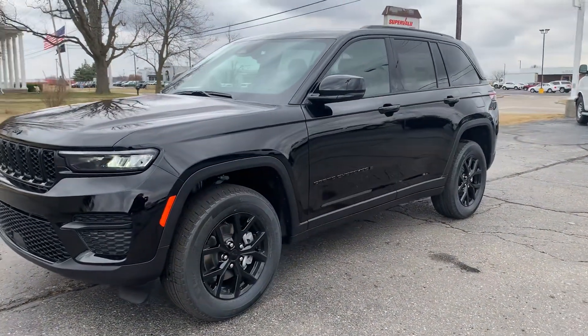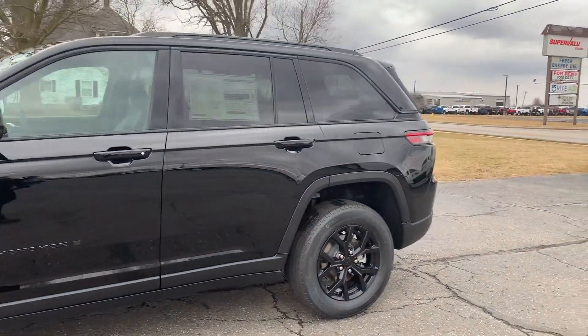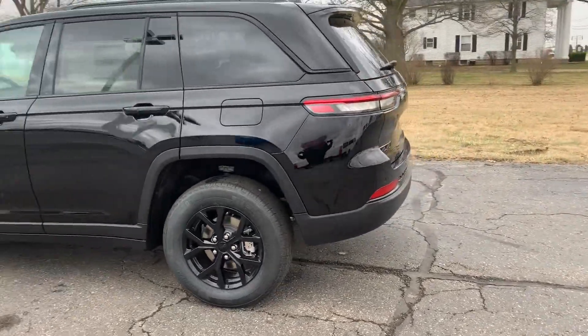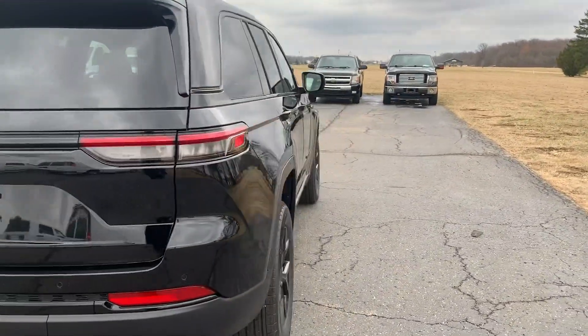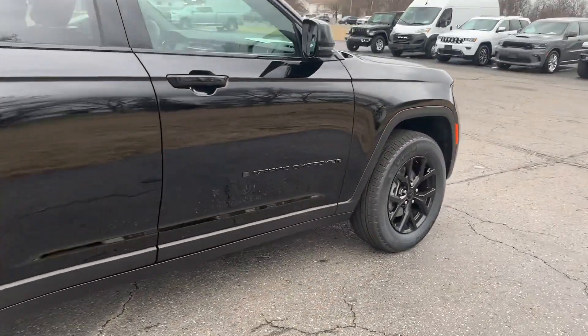Angel here with Terri Henricks Chrysler, going to take you on a walk around of this brand new 2024 Jeep Grand Cherokee Laredo. This one does have power liftgate. It does have rear park assist. We'll get a close-up of one of the wheels.